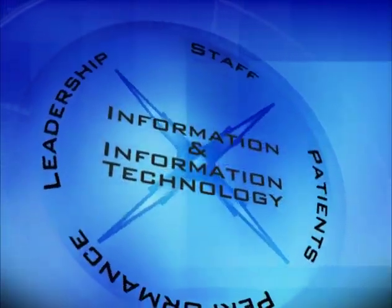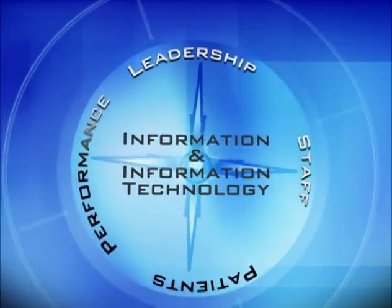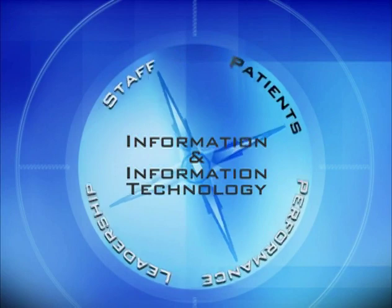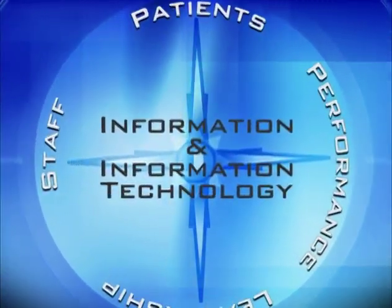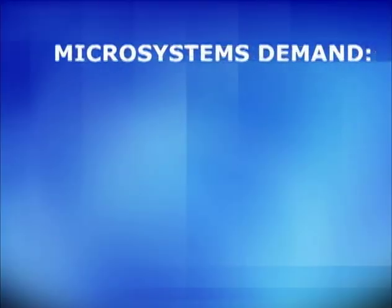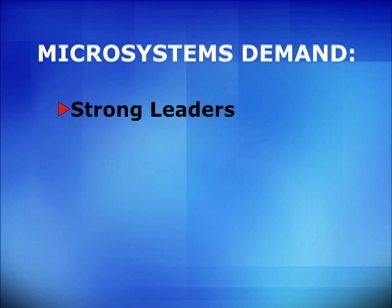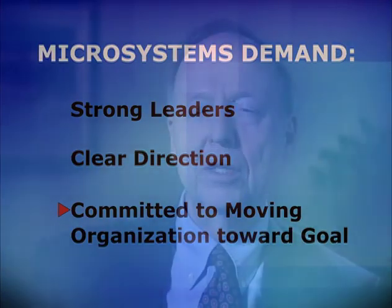Microsystems occur together — the patient moves from one to another. Successful microsystems share the same characteristics: strong leadership and a staff focus, their performance driven, involving measurement and improvement, and they are patient-centered. At the core of a successful microsystem is information and information technology. Microsystems demand strong leaders who set a clear direction and are committed to moving the organization toward that goal.